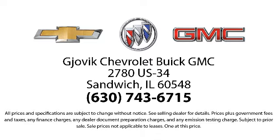So stop by today and experience our friendly country atmosphere for yourself. Jovic Chevrolet Buick GMC, where we don't just sell you a car, we help you buy a car. We're located at 2780 US Highway 34 in Sandwich.